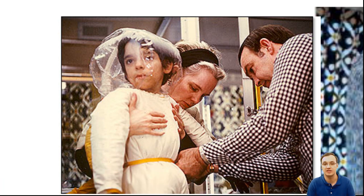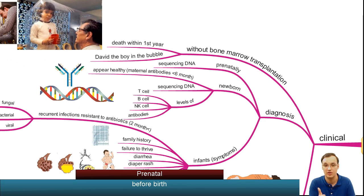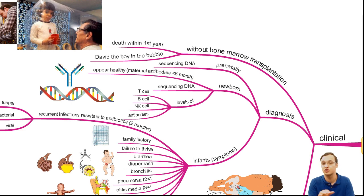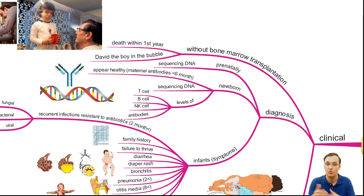What we have to learn from this is to immediately recognize this type of disease and check the family history. We can diagnose children prenatally by sequencing DNA to find the mutations indicating Severe Combined Immunodeficiency. In newborns, you can also check levels of T lymphocytes, B lymphocytes, Natural Killer cells, and antibodies — if these levels are very low, you have to search for the reason.